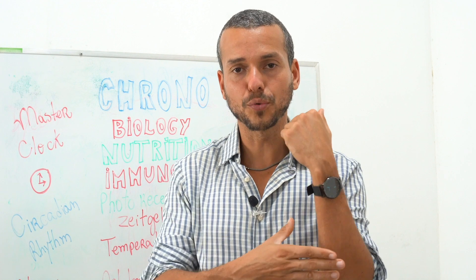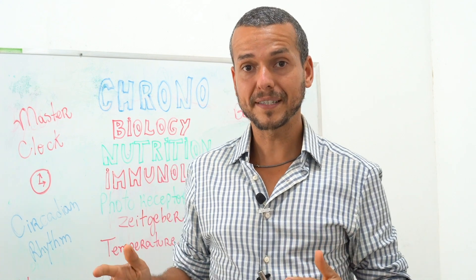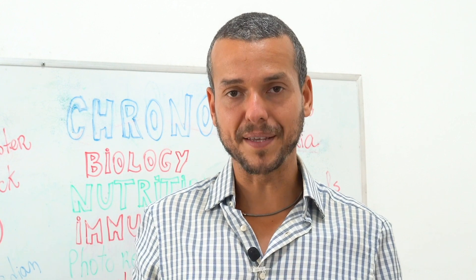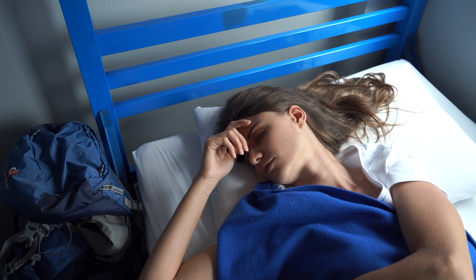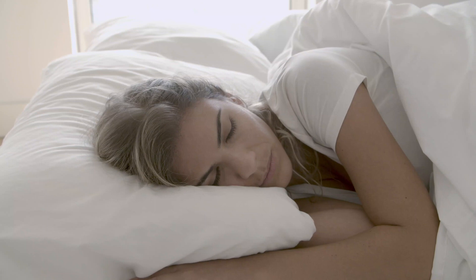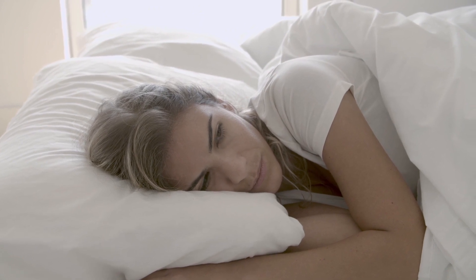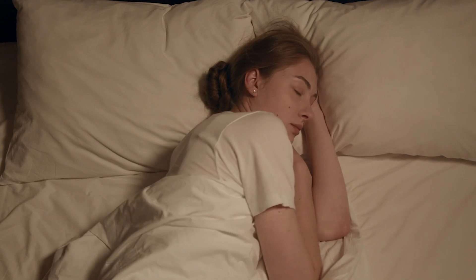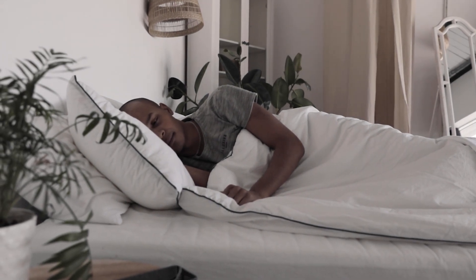Extra-ocular photoreceptors mean we could also have photoreceptors on our skin, though that's still debated. Studies show that even putting a flashlight behind your knee while sleeping can impair the quality and quantity of sleep just by exposing skin to light. So it's really important to understand all the basics of chronobiology to synchronize your clocks well and sleep well, because sleep is Mother Nature's grand restorative process — when she restores your functionality, repairs your system, and heals you.